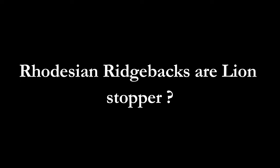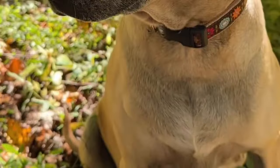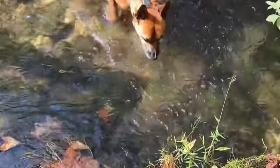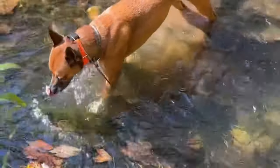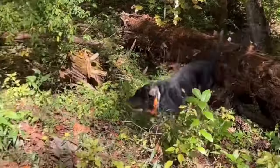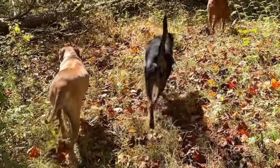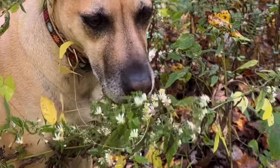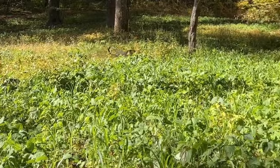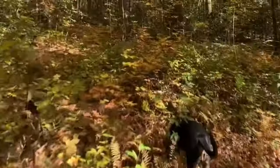Rhodesian Ridgebacks are Lion Stoppers? That's why people often think that these dogs killed lions — but this is not true. The Rhodesian Ridgeback is not able to kill a lion, not even in a clan. Dogs always just draw the animal towards the hunter. The Rhodesian Ridgeback is a balanced, strong, muscular, elegant and active dog. Despite their size, power and protective spirit, the Rhodesian Ridgeback is highly unlikely to be able to kill a lion, and despite reports to the contrary, they have never been used to do so.